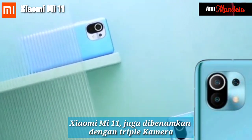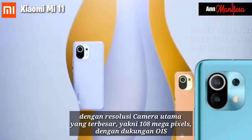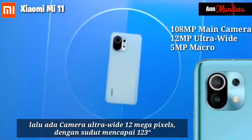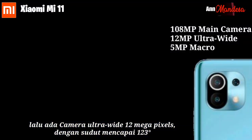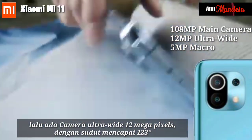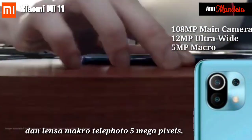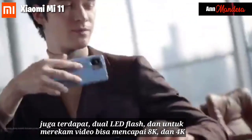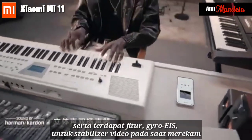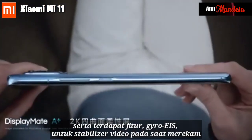The Xiaomi Mi 11 is also equipped with a triple rear camera. The main camera has a 108MP resolution with OIS support. There is also an ultra-wide camera at 12MP with an angle of up to 123 degrees, and a 5MP macro lens. There is a dual LED flash, and video recording can reach 8K and 4K, with a video stabilizer feature when recording.